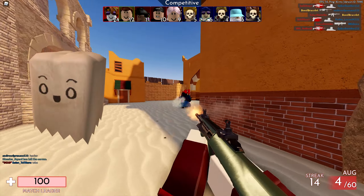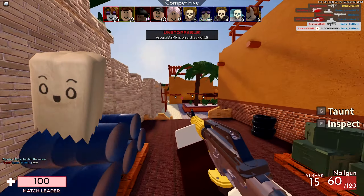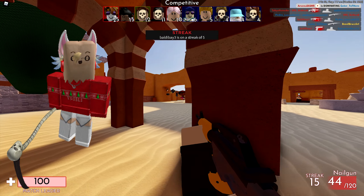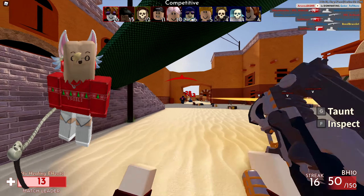Next up, we have the Pleasant Disguise. I think this one also looks pretty cool. It was last updated on November 18th, 2020, currently has 62 favorites, and that's how it looks on my current avatar. I think it looks pretty amazing as well.